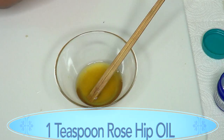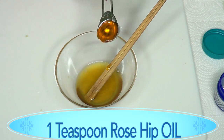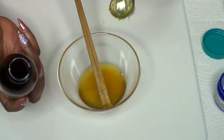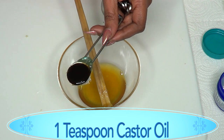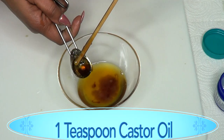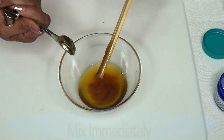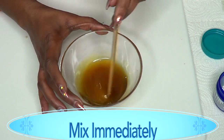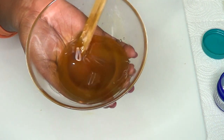Next, I'm going to add one teaspoon of rosehip oil. You can choose to use a little more if you want. Then I'm going to add one teaspoon of castor oil. If you don't have black castor oil, not to worry — use whatever kind you have. You need to work a little fast with this, since once the shea butter cools it's going to get thick, so blend everything together. This is what it looks like — this is our stretch mark remover cream.